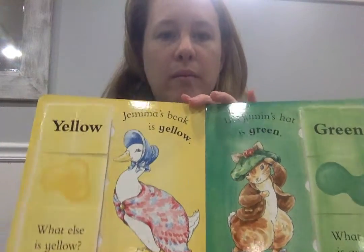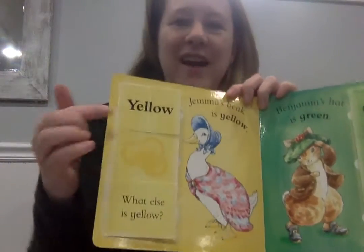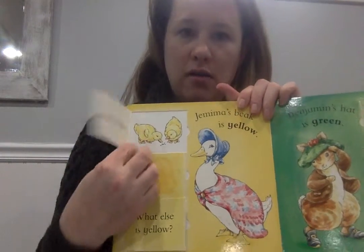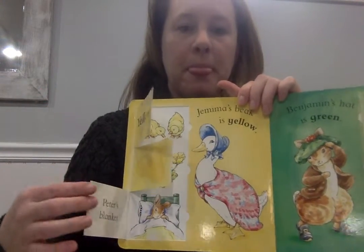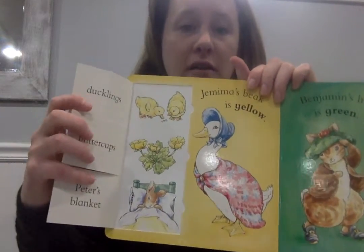Gemma's beak is what color? Yellow, right? Let's see what else is yellow — ducklings. What sound do ducklings make? Quack quack. Buttercups — buttercups are a type of flower — and Peter's blanket. Can you name something else that's yellow?